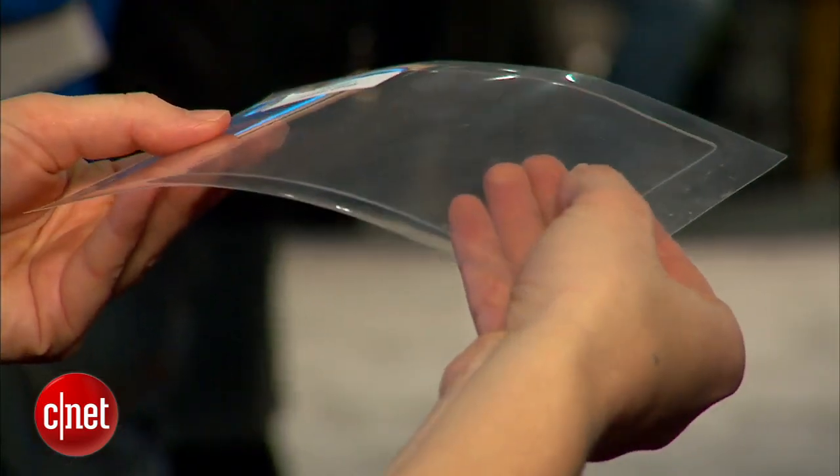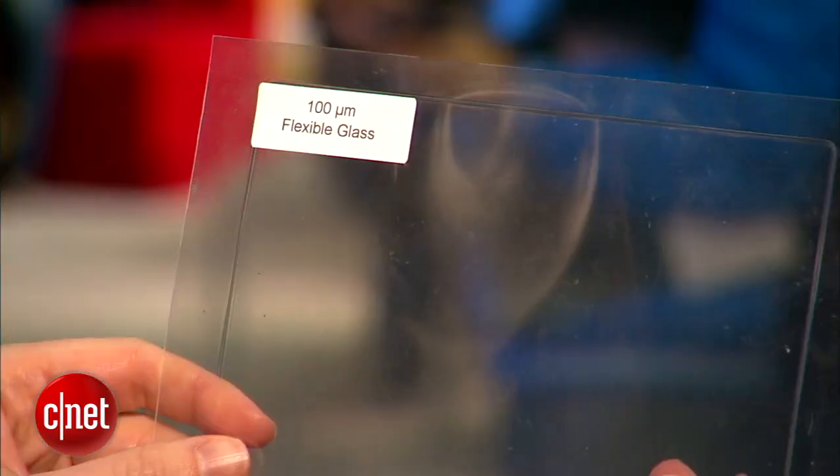Hey everyone, this is Jessica Zalcourt from CNET here at CES 2013 in Las Vegas. This is your very first look at Corning Willow Glass — a bendable glass that we will see in applications soon.